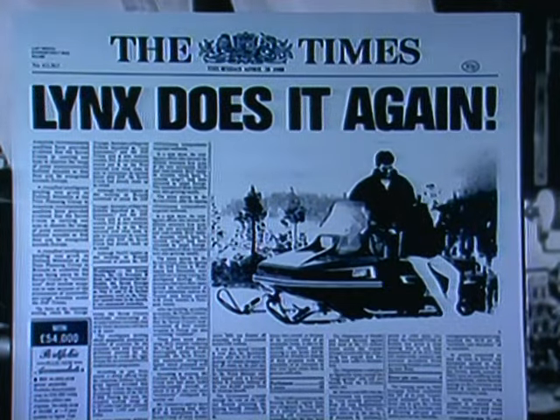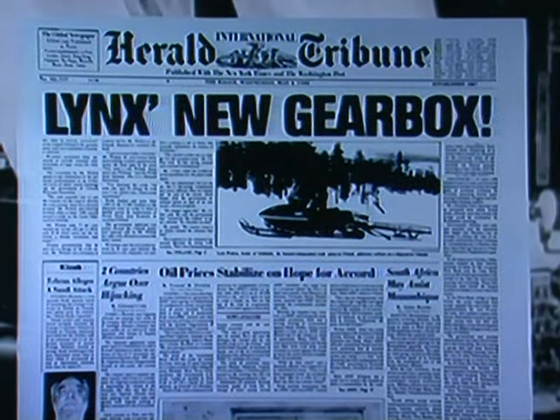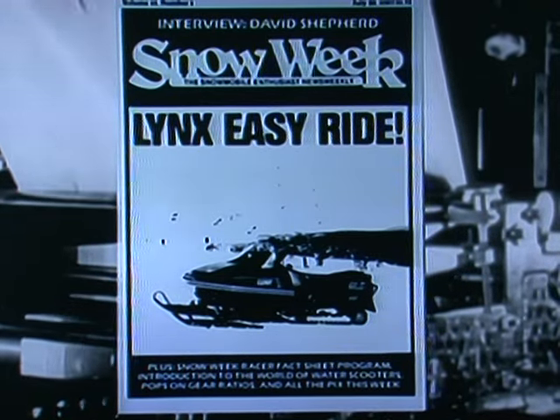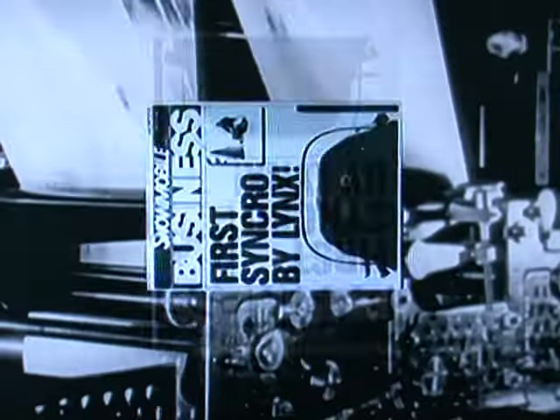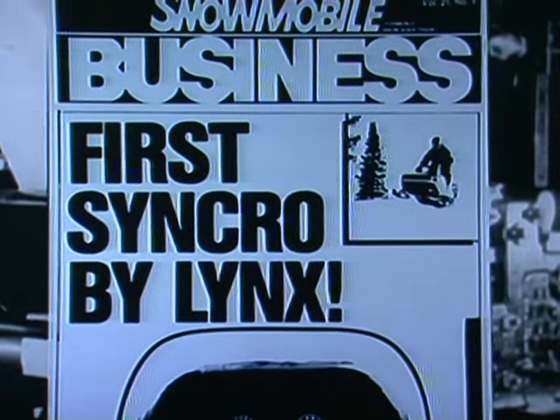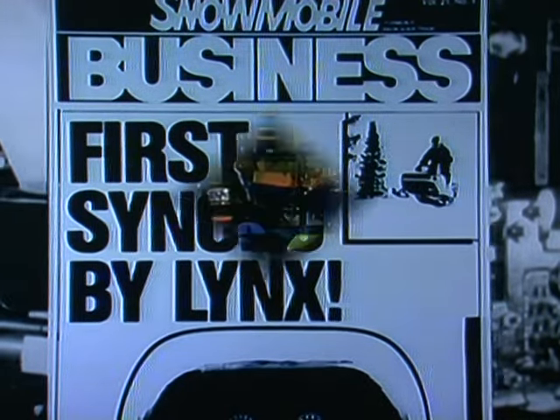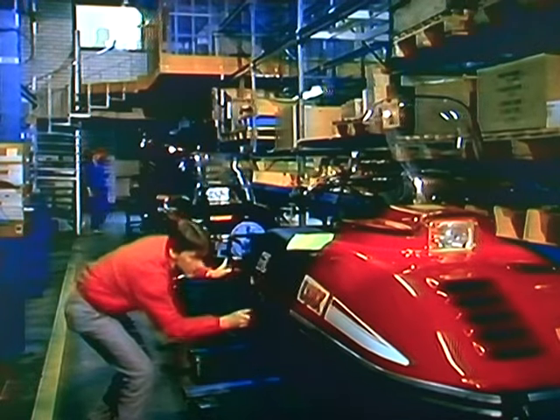Like in 1970, when we introduced the world's first suspended extension. In 1978, we built a transmission system that other manufacturers still haven't matched. In 1980, we incorporated the slide rail system in wide track models. And in 1987, we built the world's first Synchros — snowmobiles with gear shifting at speed. As for next year, I knew they were ready to do anything for a look at what we'd come up with.